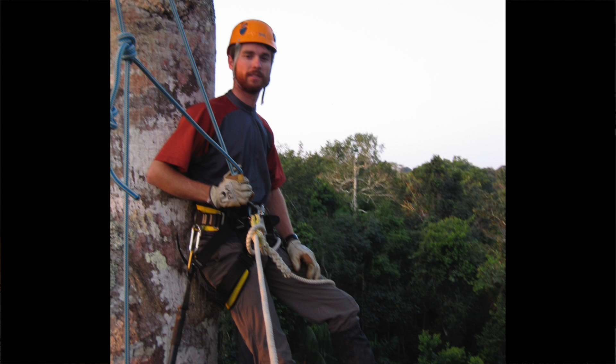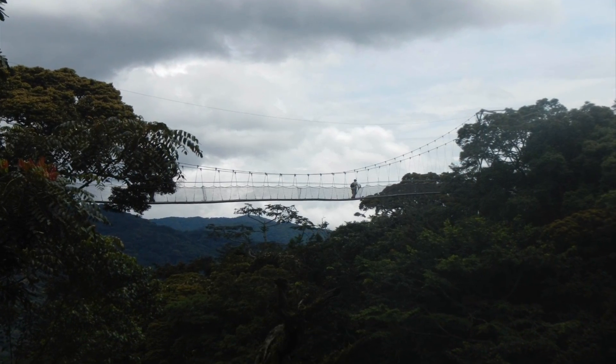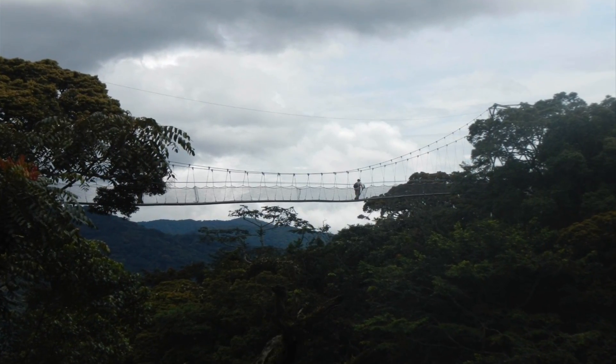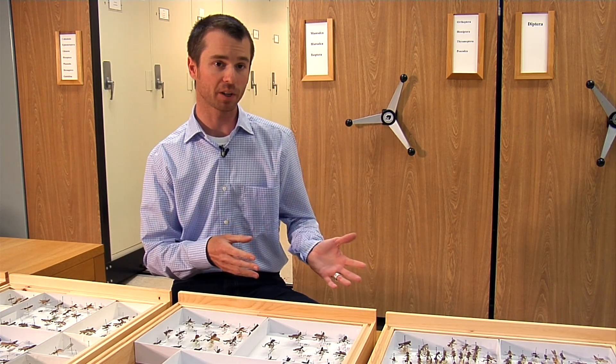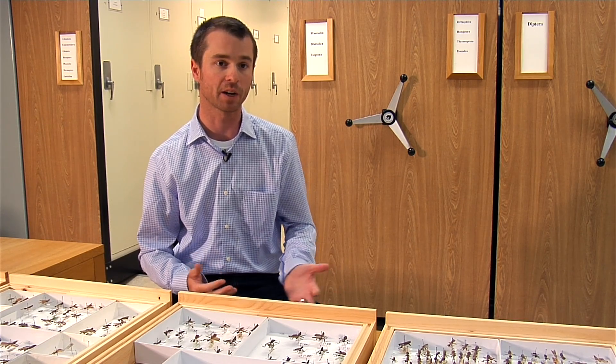The diversity of the group is pretty astounding, so you need a lot of different techniques to be able to find the species that you're after. We estimate there are about 2,500 species of praying mantises worldwide. They exist mostly in the equatorial regions, in tropical rainforests, dryland habitats, and open savanna land habitats.